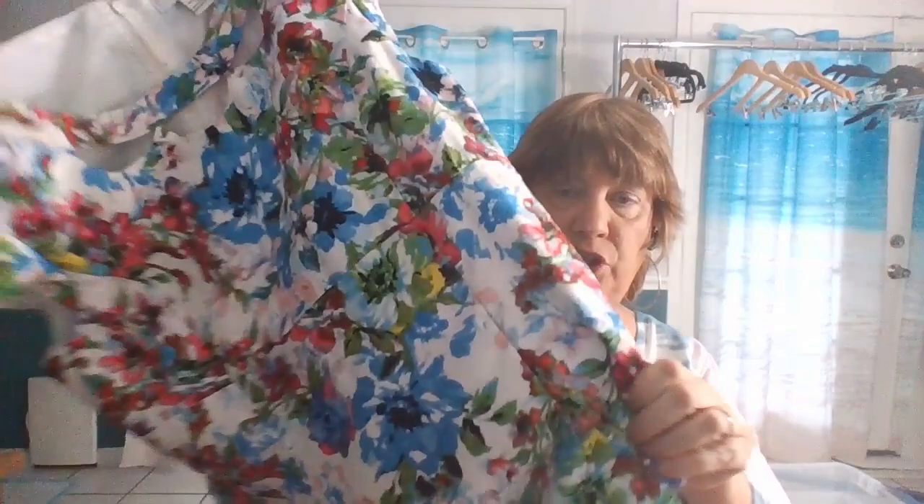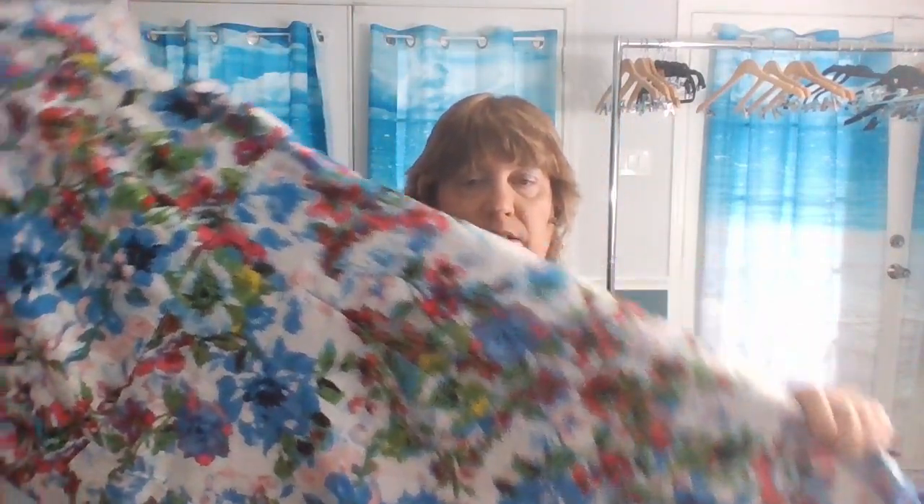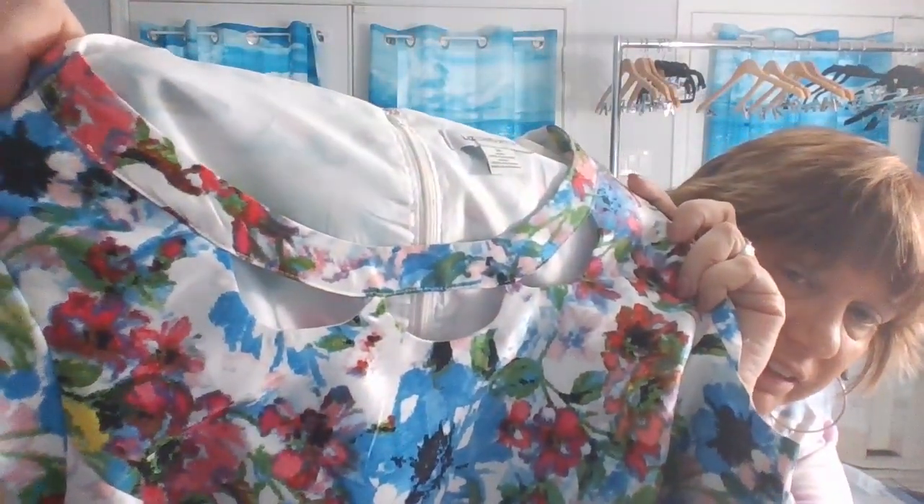The next is a Liz Claiborne — looks like a shift dress, it's size 14. Really pretty floral. This would be great to sell maybe starting in January or February; this looks like a really nice spring dress. It's lined polyester, and I really love the front of it — the neckline.